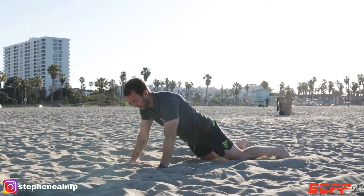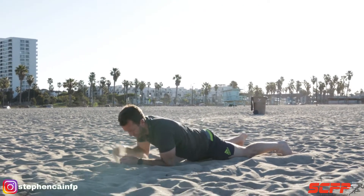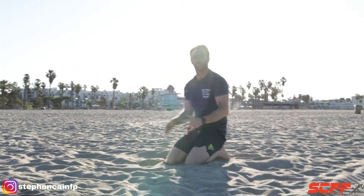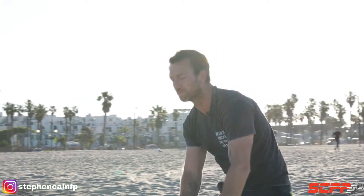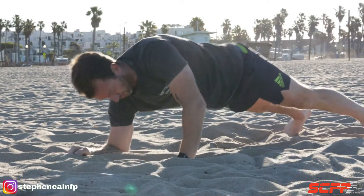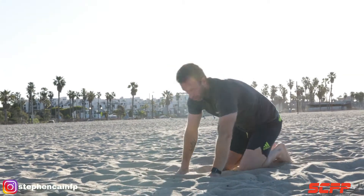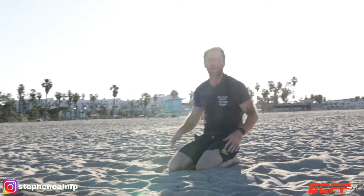What I see a lot of people do with this one — basically cheating — is not coming all the way up. I want you to come all the way up, be nice and tall at the top of the movement, pick your hands up off the floor and drive. So not only are we hitting our core, but shoulders and triceps are getting worked as well. 10 per side.